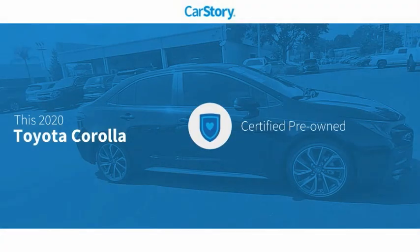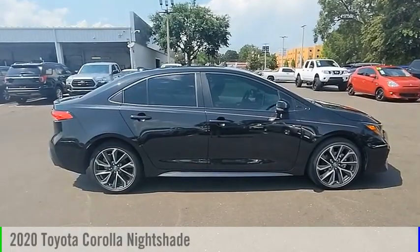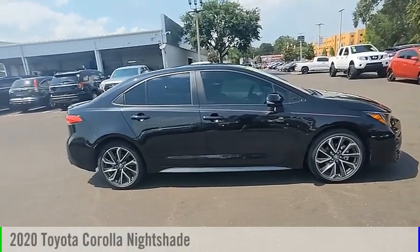Car Story Research indicates this vehicle as certified pre-owned and has been listed as an IIHS Top Safety Pick with these ratings. We are pleased to show you the 2020 Corolla.